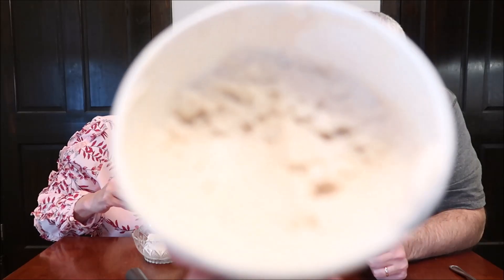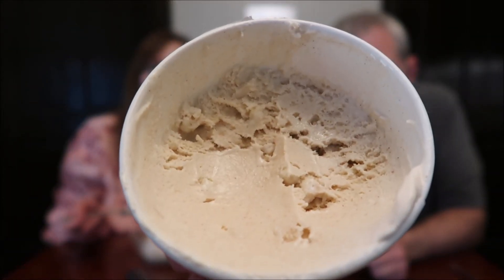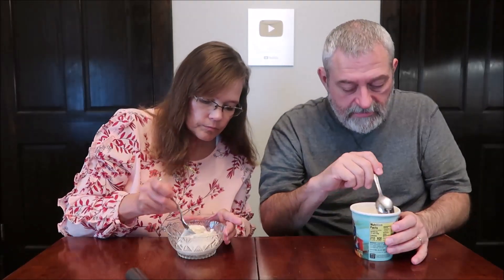Not much to look at, but there are pieces — they're really light, there's white pieces. Like in mine, see that white piece? I think you've got one over here on the side. They're a little bit lighter — it looks like a cookie piece. It's hard to see them because they're light and it's a light ice cream.